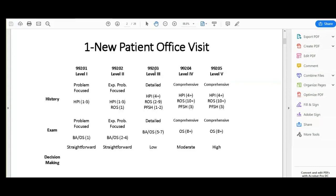We put modifier 25 on the 99203 to show that it's separate from the laceration repair, because the doctor looked at more than just the lip and fixed it — he evaluated the patient for multiple issues. That's why we can justify an office visit in addition to the suture repair.